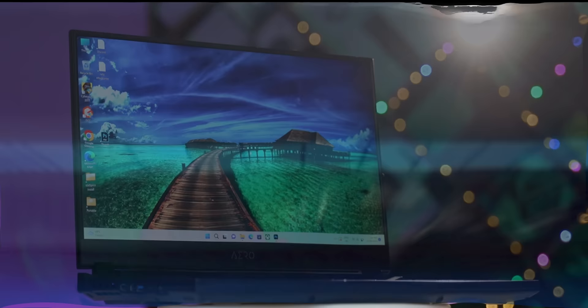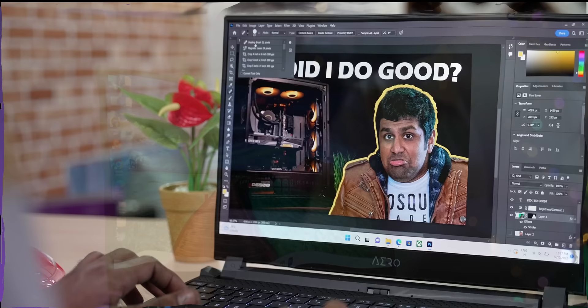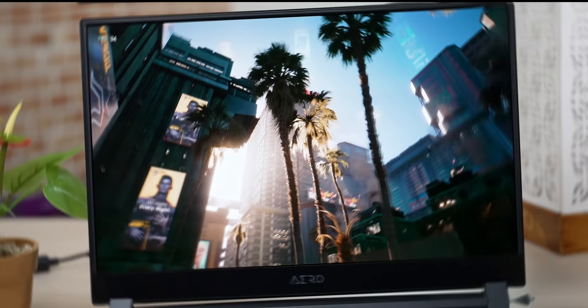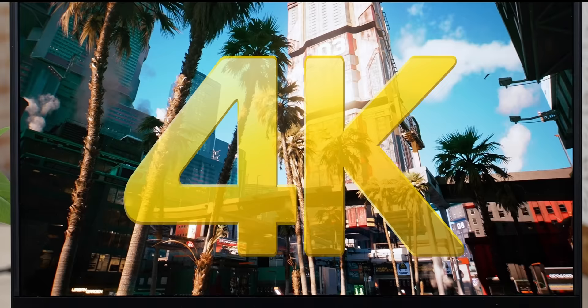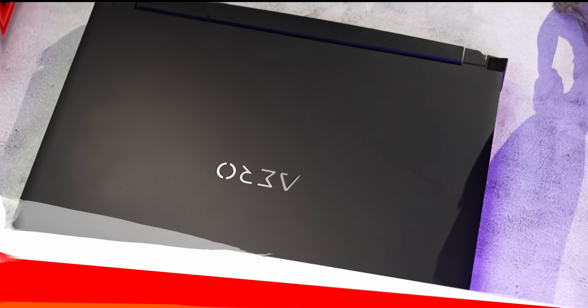Quick shout-out to our video sponsor: if you're a creator looking for a laptop, check out Gigabyte's new A805. Gigabyte has paired Intel's 12th-gen i7 processor with NVIDIA's 30-series GPUs in a compact chassis, alongside a color-accurate 15-inch 4K OLED panel — perfect for Photoshop or video editing. The backlit keyboard is spacious, the trackpad is large, and the RTX 30-series GPU means you can get some gaming done too. It also supports Wi-Fi 6E, HDMI 2.1, Thunderbolt 4, and a UHS-2 card reader. Check out the link in the description.